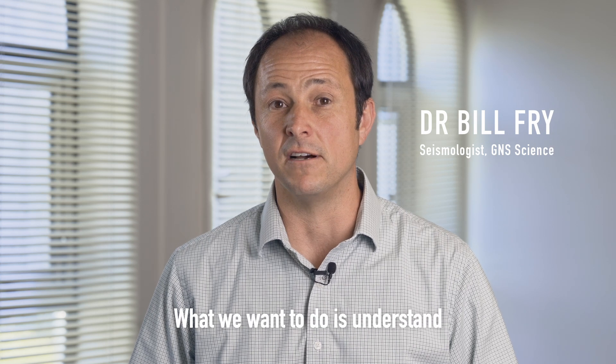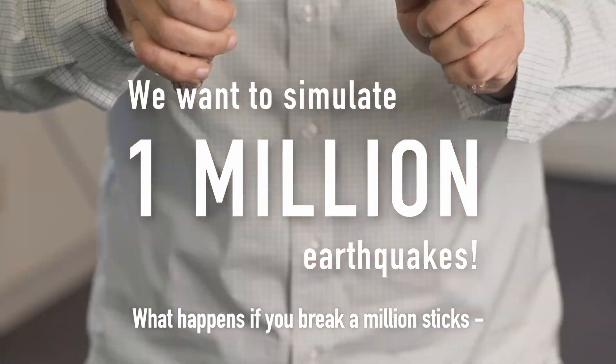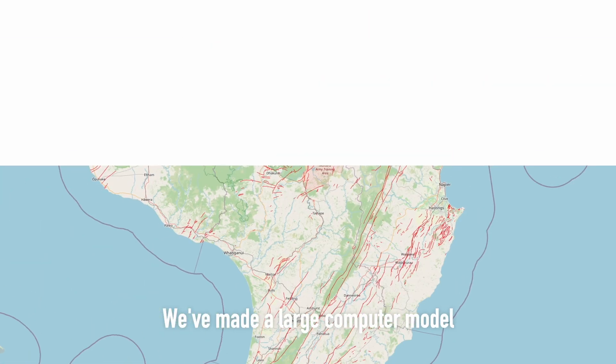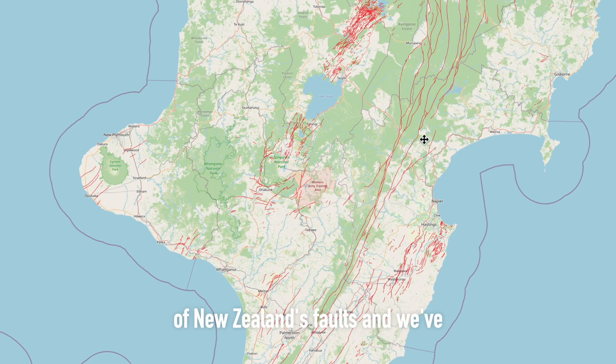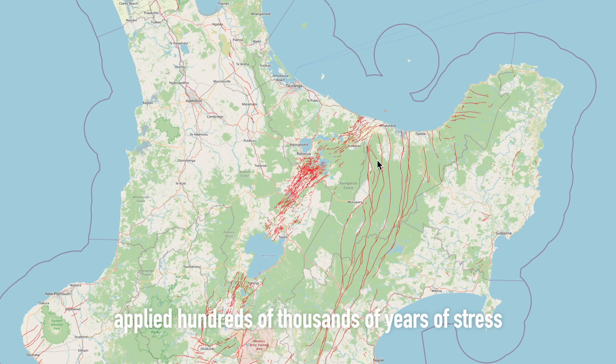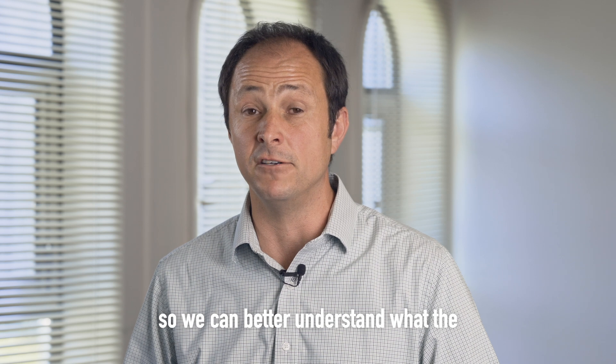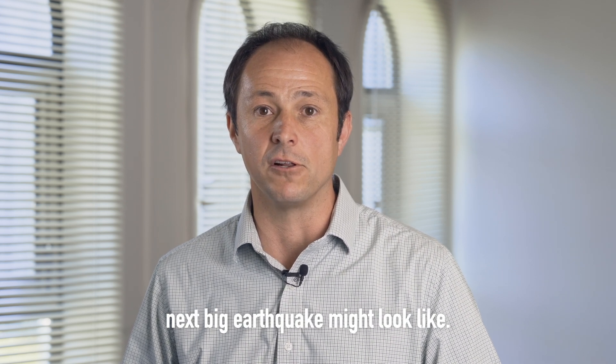What we want to do is understand what happens if you break a million sticks — what happens if you've had a million earthquakes. We've made a large computer model of New Zealand's faults and we've applied hundreds of thousands of years of stress to that model to see how those faults break, so we can better understand what the next big earthquake might look like.